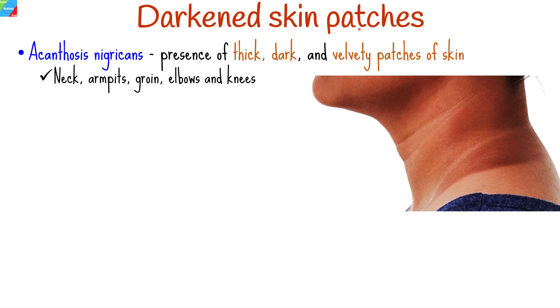Darkened skin patches can be a sign or symptom associated with type 2 diabetes. This condition is known as acanthosis nigricans, and is characterized by the presence of thick, dark, and velvety patches of skin, typically in the folds and creases of the body.